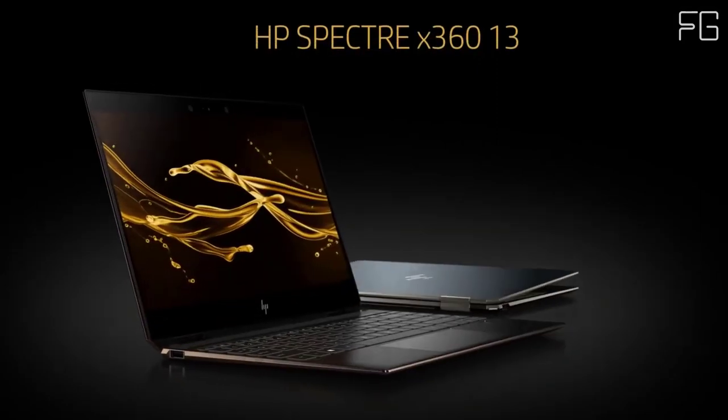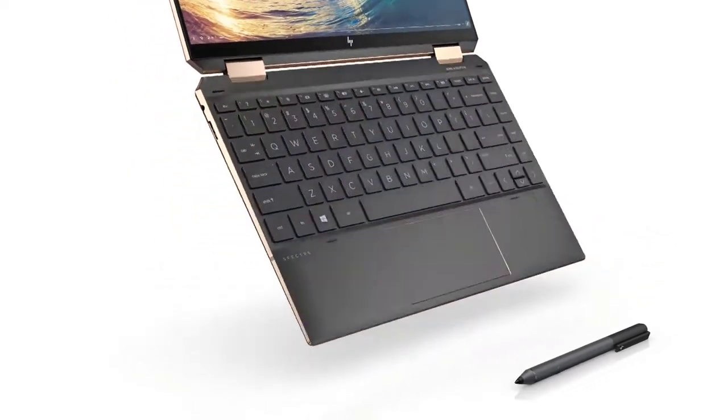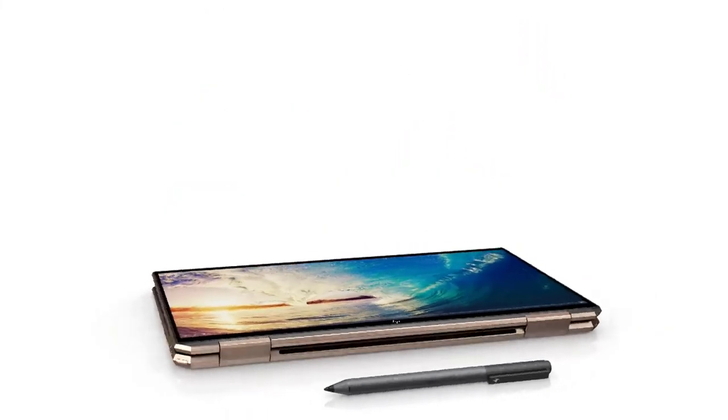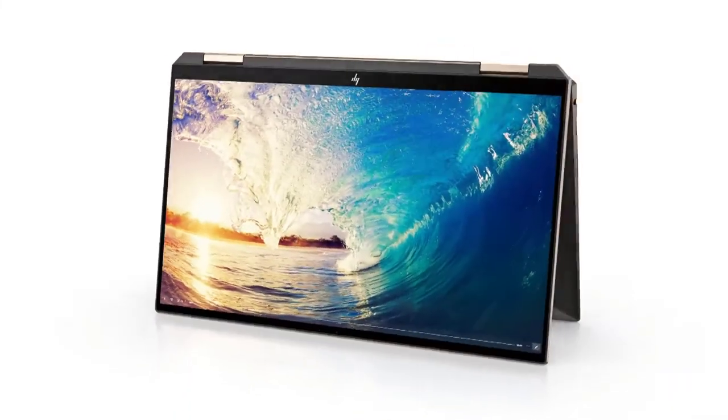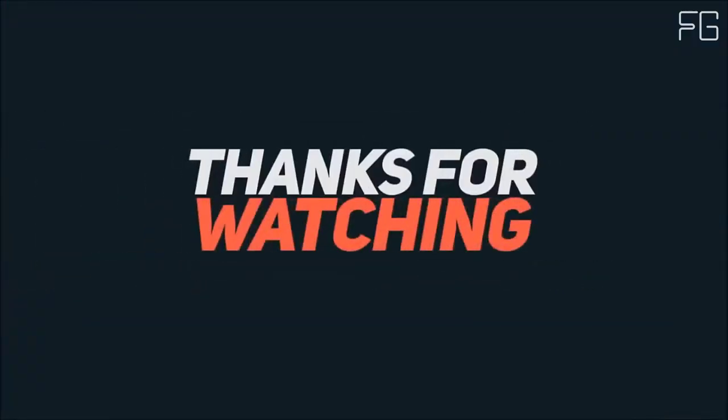The HP Spectre X360 is also loaded with great security and privacy features, including an integrated HP SureView privacy screen, a biometric fingerprint reader, and a built-in privacy camera kill switch. Thanks for watching.